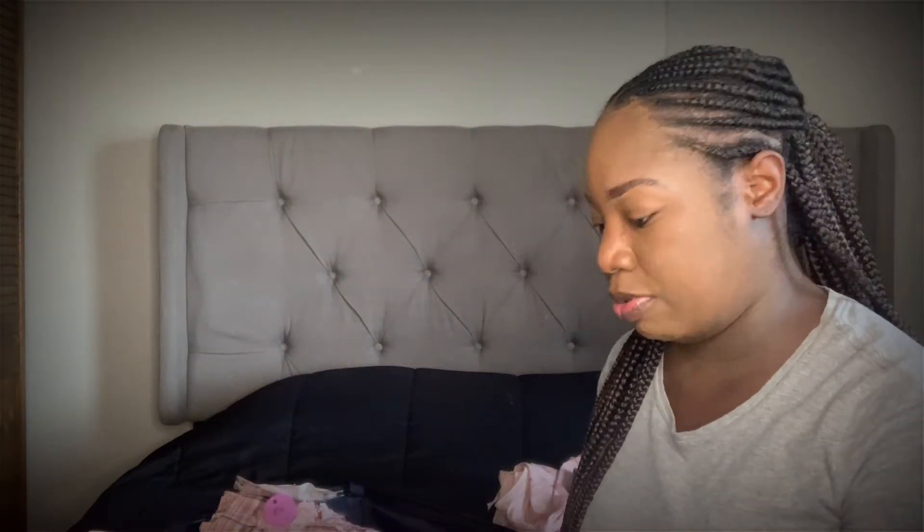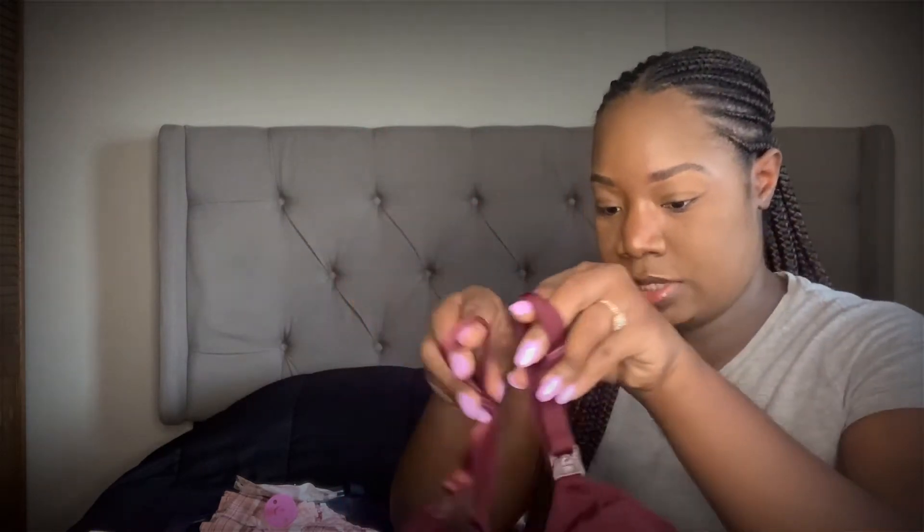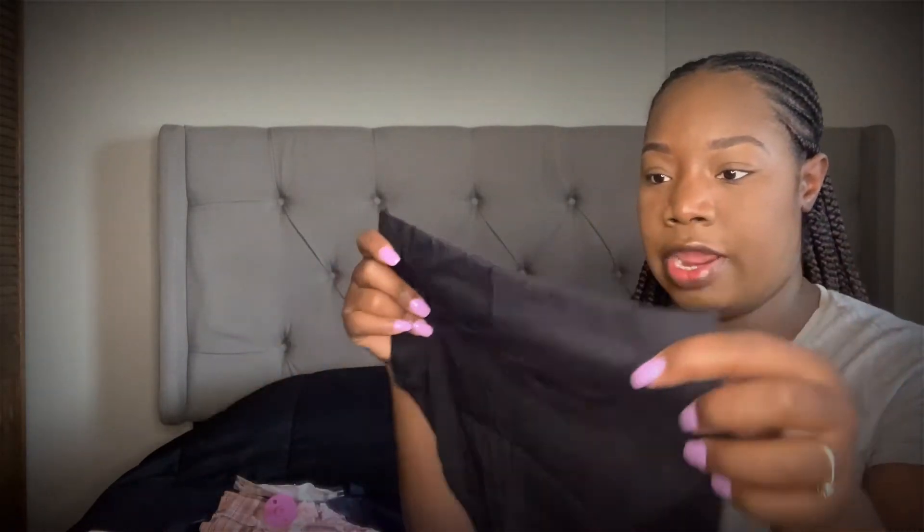For nursing bras, these are the best ones I've bought — I'll link them below, they're from Amazon. As for underwear, I ordered high-waisted ones from Amazon — love them, love them, love them.